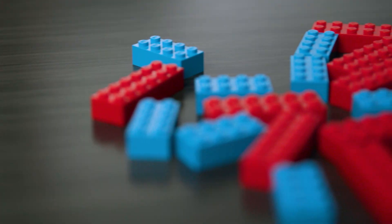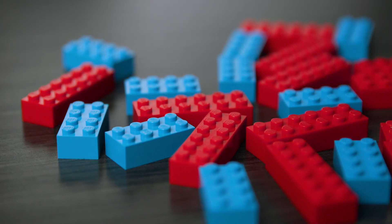When you order french fries, do you expect every fry to look identical? When you build a tower of Legos, do you expect them to fit perfectly together? This all comes down to the concept of tolerance. Tolerance is the acceptable variance in the dimensions of a manufactured product.